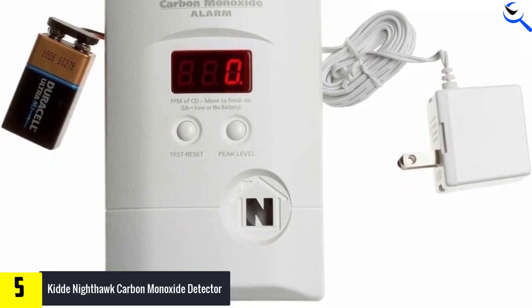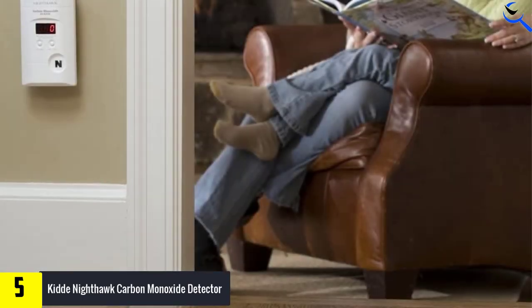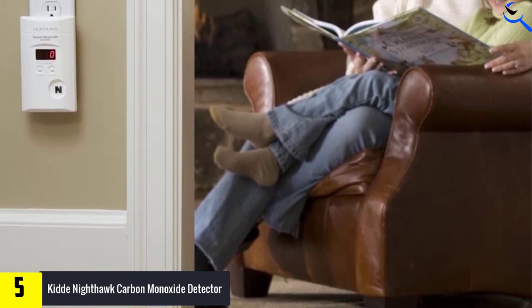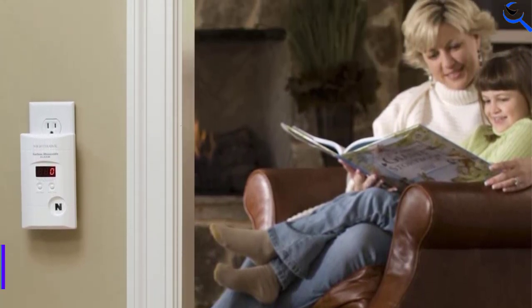This plug-in model requires no electrical know-how and takes up just one standard outlet. Once it powers on for the first time, it lasts for 10 years before signaling its time for replacement. A 9-volt battery backup gives you confidence that the Kidde Nighthawk keeps monitoring for carbon monoxide, even if there is a power outage.